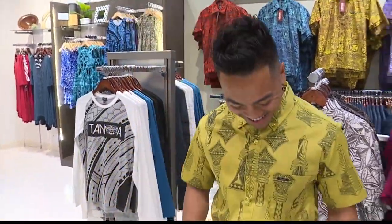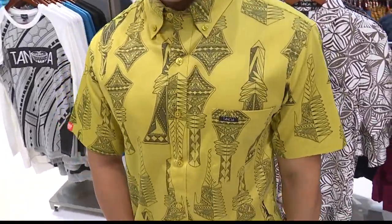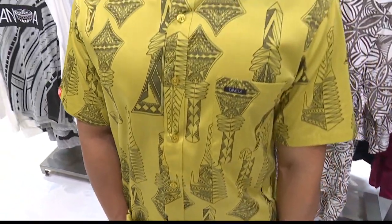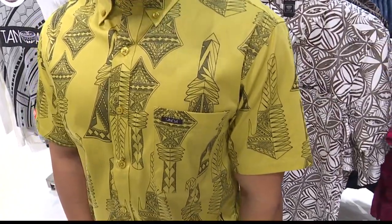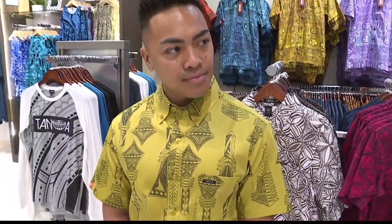Now for look number two for Mikey. He's getting wild! He's wearing our weapon design. We've taken a few of the different kinds of Samoan weapons and put the prints onto our cotton sateen shirt. So it's a really comfortable, lightweight, cool shirt, but it shows a little bit of your tribal side.